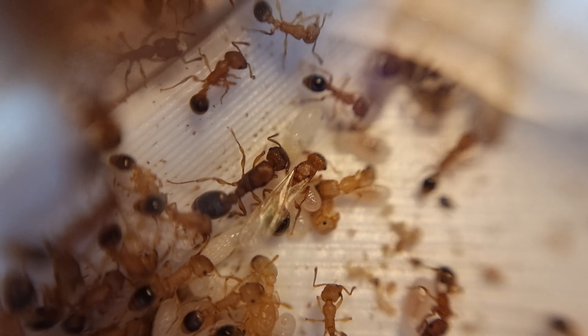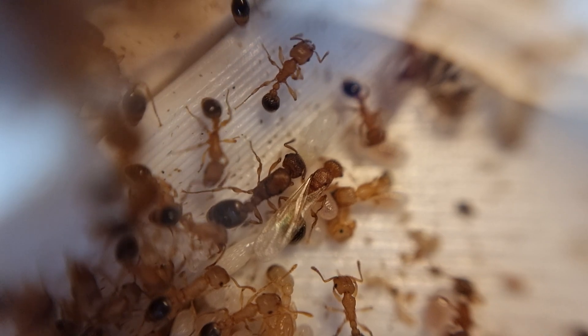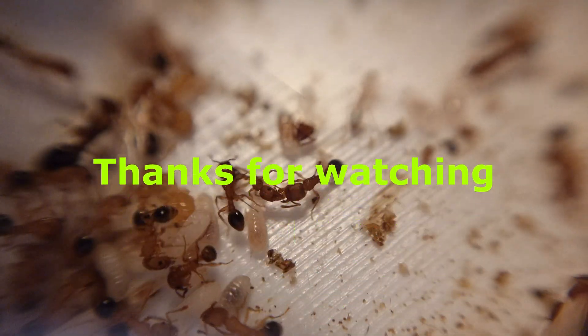As I said, I've got a few new bits in the post, and when they arrive I'll make another video to see how they're getting along and to expand their nest. I hope to see you then, and thanks for watching.